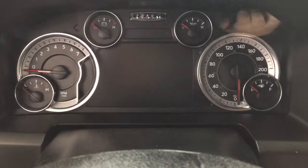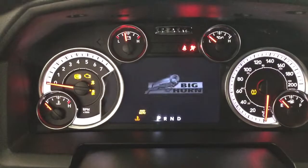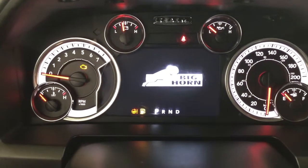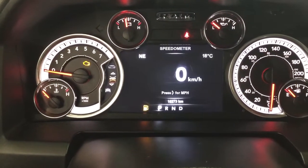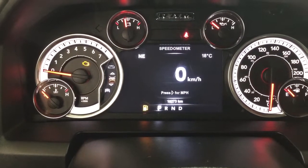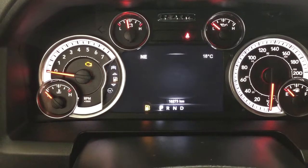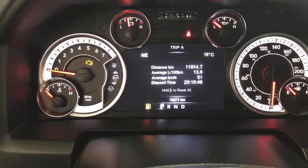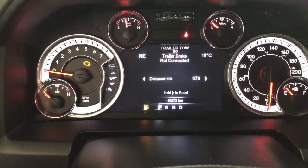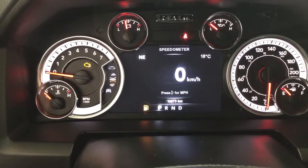Closing in on the multi-informational display, you'll see several features. You have your digital speedometer along with additional features including the digital compass and exterior temperature gauge. You can also scroll through to see vehicle info, fuel economy, trip info, trailer tow, audio, stored messages, and your screen setup.